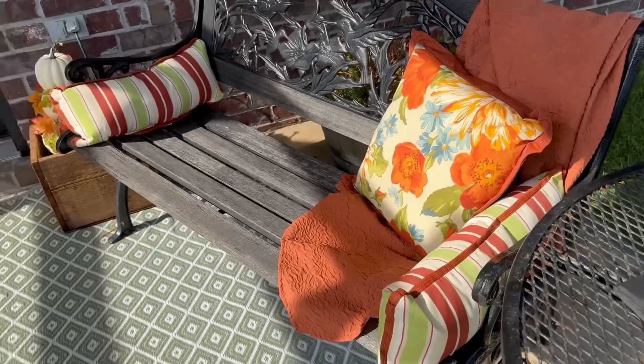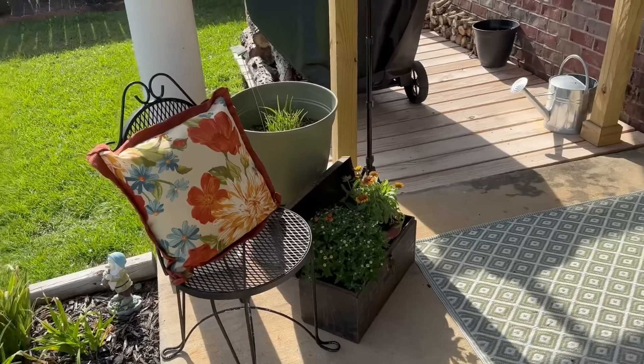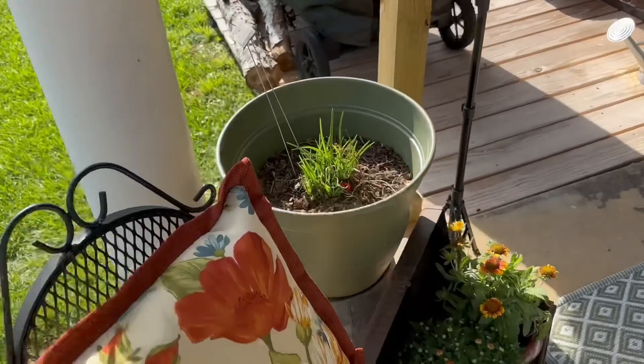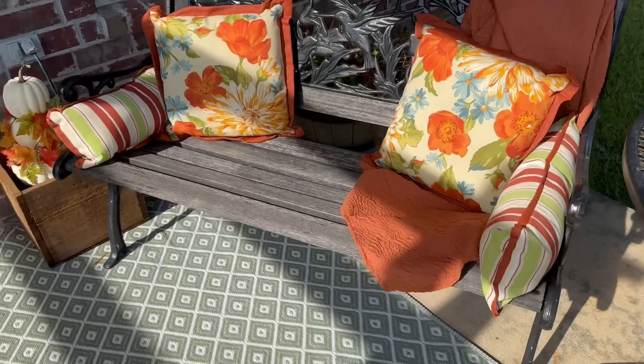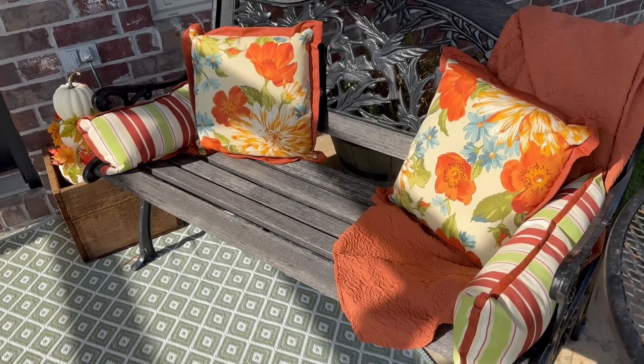But this is what the little back porch is looking like, and I love it. And if I could find another pillow for this, this is what it would look like with both pillows on it — which I kind of like. So we may just leave it like that. We have options, right?